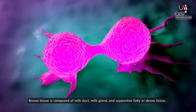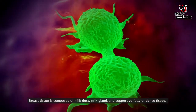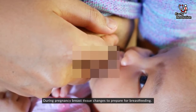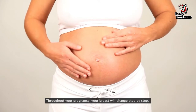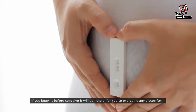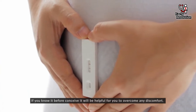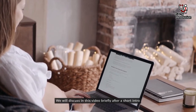Breast tissue is composed of milk ducts, milk glands, and supportive fatty or dense tissue. During pregnancy, breast tissue changes to prepare for breastfeeding. Throughout your pregnancy, your breast will change step by step. If you know it before conceiving, it will be helpful for you to overcome any discomfort.